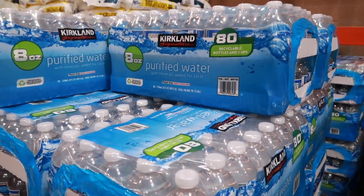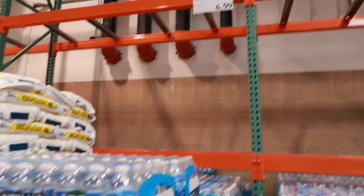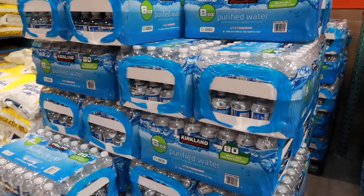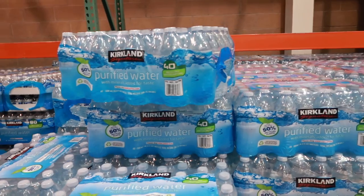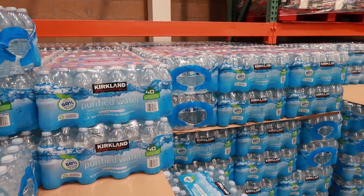When it comes to bottled water, Costco is the place to buy it. Their 80-pack is $6.99. Typically at grocery stores it's $1.99 for a 24-pack, which ends up being 10 cents per bottle. At Costco it ends up being 8.5 cents per bottle — so it is a stock-up price and a great place to get your water.